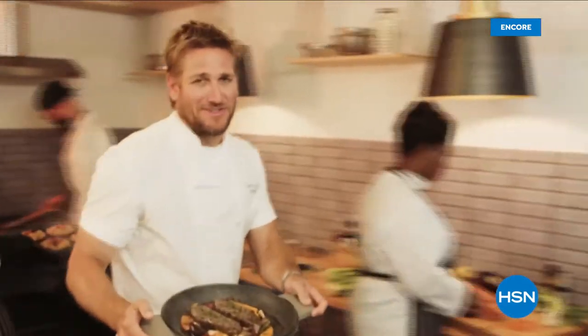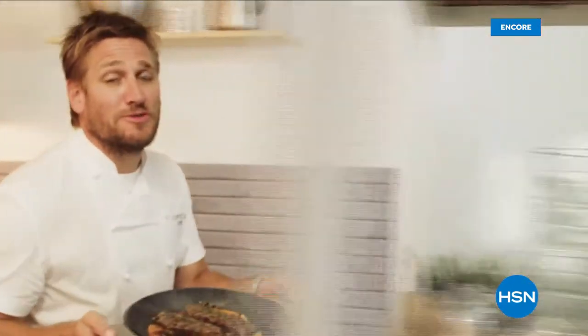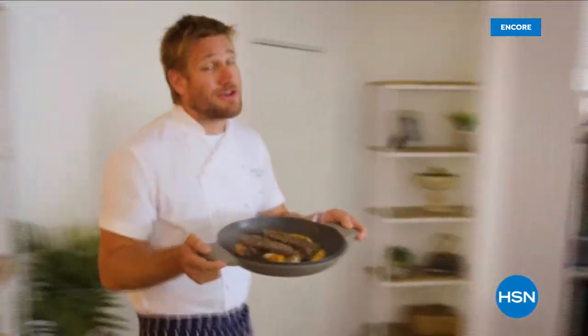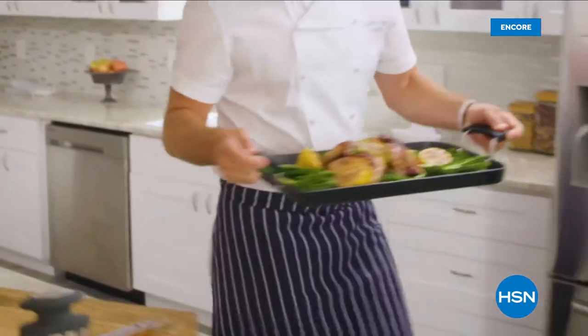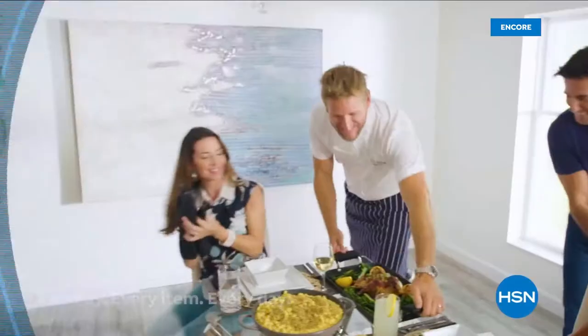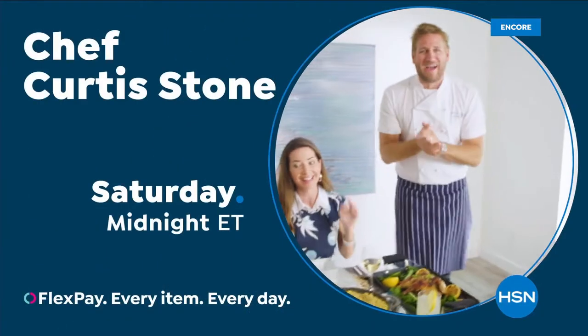Food has always been my passion. But the truth is, even in the world's best kitchens, the tools can really make or break a chef. That's why I've developed this incredible, innovative line for our HSN. Let's turn the everyday into gourmet.